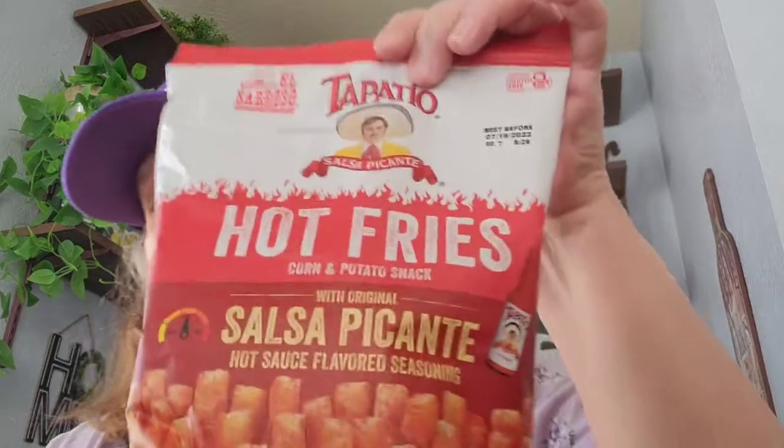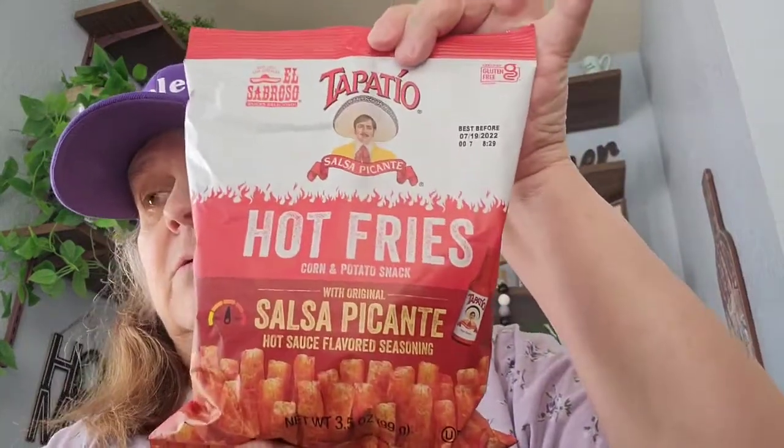Then I picked this up for our taste test video — it's the Tapatio hot fries, corn and potato snacks. So I got that.